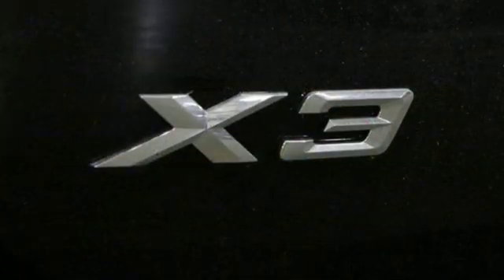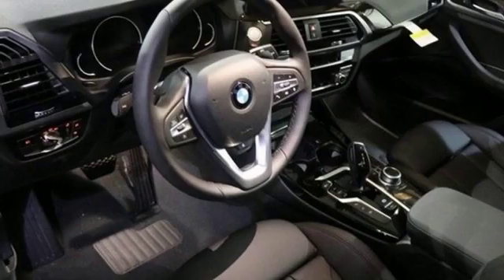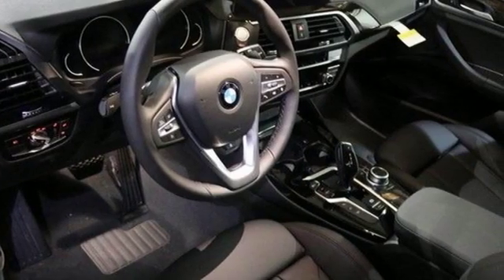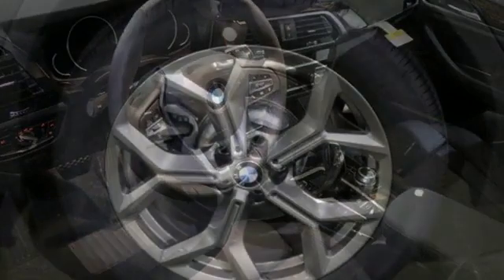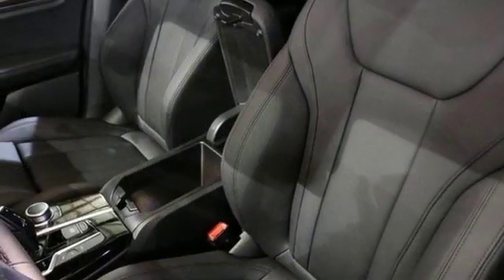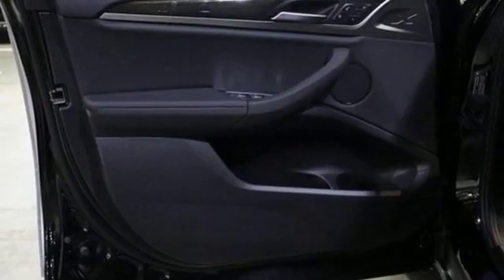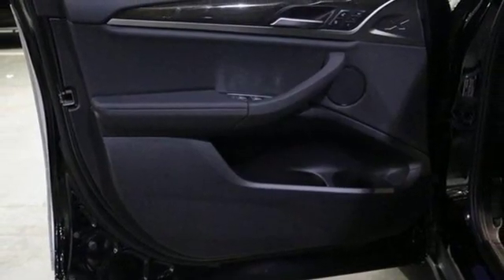Features include integrated navigation system with voice activation, power heated mirrors, dual zone climate control, auto dimming rear view mirror, driver memory seats, automatic transmission, active grill shutters, gas pressurized shocks, and intercooled turbo inline four cylinder engine.